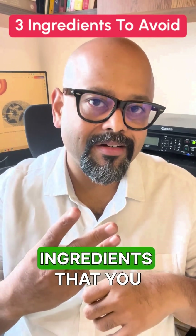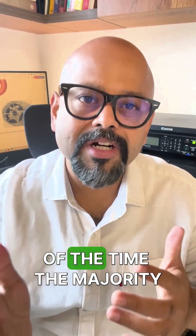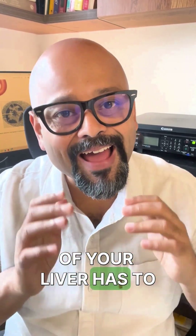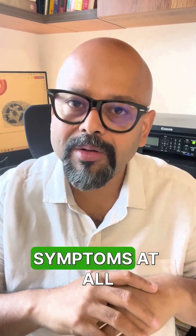Here are three common ingredients that you must avoid to protect your liver. Because most of the time, the majority of your liver has to be badly affected before you notice any symptoms at all.